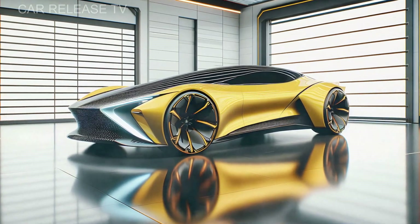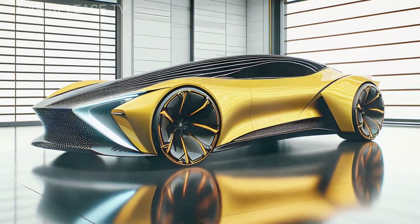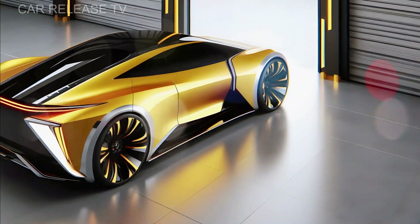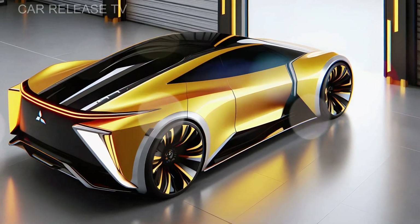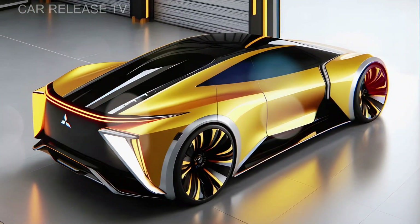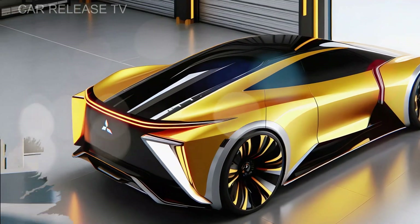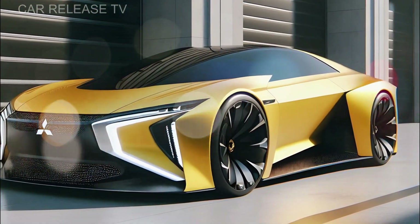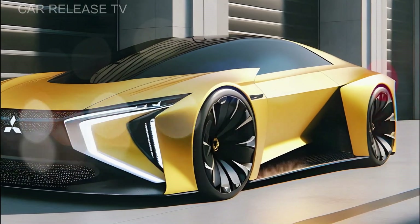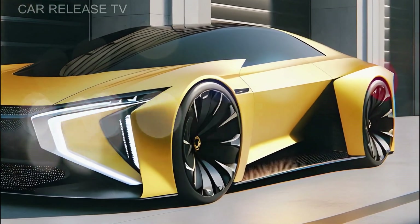From the side, the Sapporo boasts sharp, angular lines that deliver a dynamic profile. It rides on striking 18-inch aluminum alloy wheels with a polished, multi-spoke design, giving it a performance edge. Paired with all-season radial tires, these wheels provide optimal grip in a variety of driving conditions.